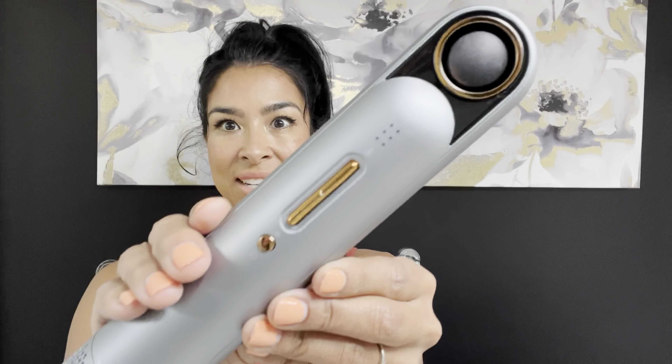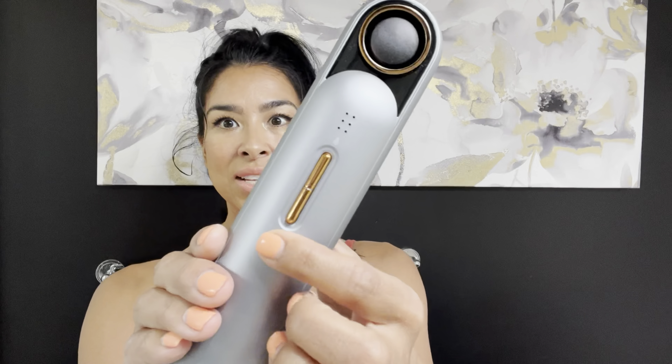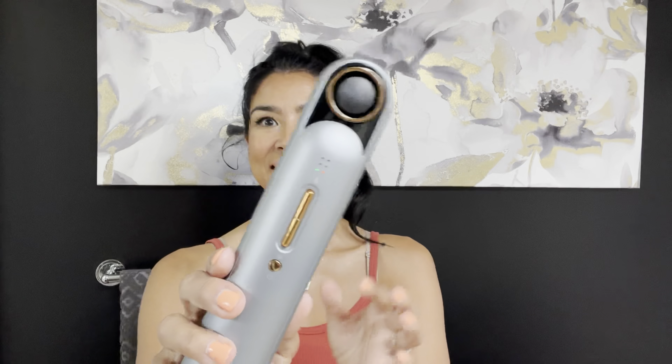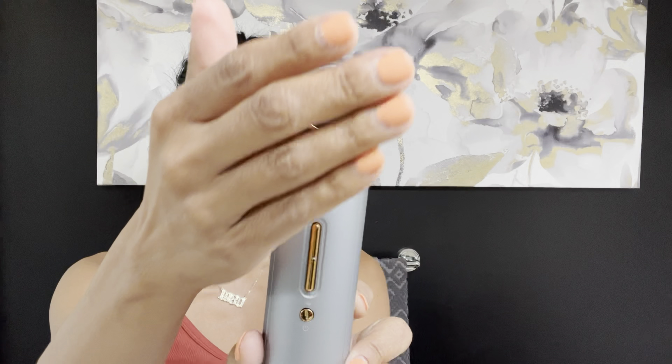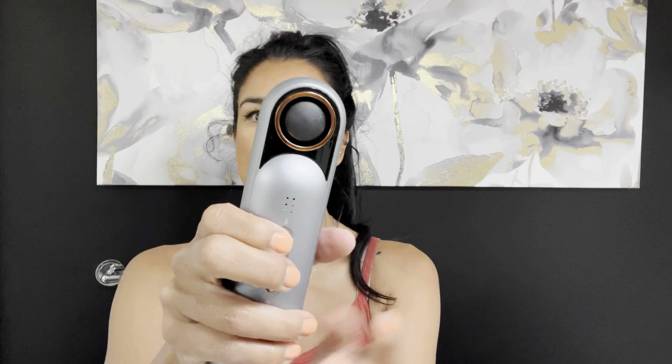I just plugged it in and I'm about to turn it on — this is it up close and personal. Oh yes, you can tell it has a really good, strong blow — my hair is dry but I can tell it has a good blow. Now I'm changing the temperature setting and it's getting really really hot. Real hot.